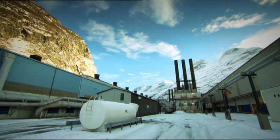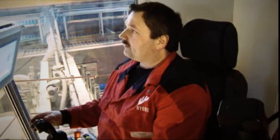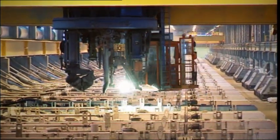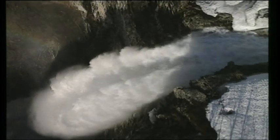Hydro is working to minimize the impact of production on the environment. The technology we have developed ourselves is becoming more and more energy efficient and helps to reduce climate gas emissions. Production in Norway is based on renewable energy in the form of hydroelectric power.